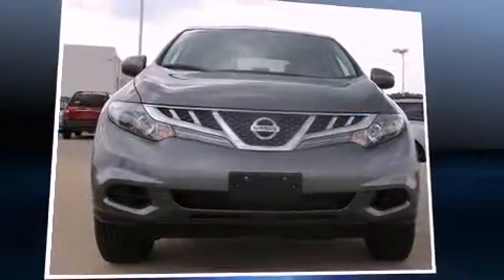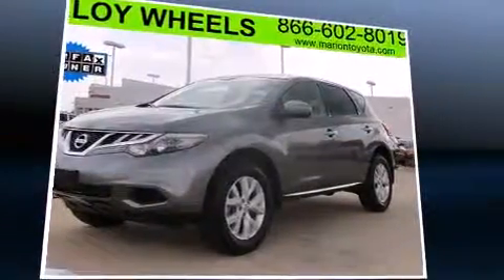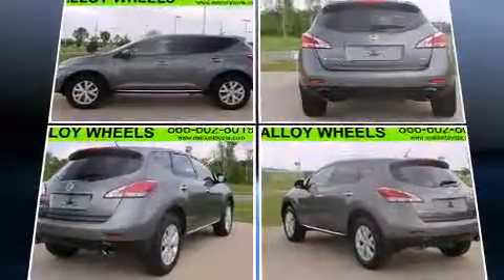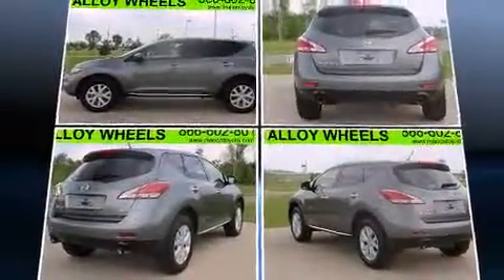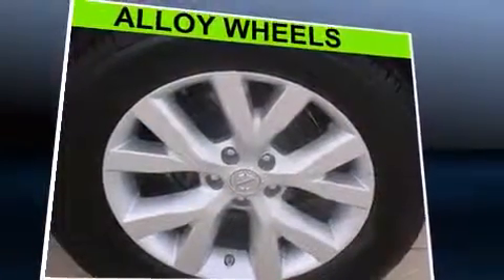Discerning drivers will appreciate the 2013 Nissan Murano. With just over 40,000 miles on the odometer, this four-door sport utility vehicle prioritizes comfort, safety, and convenience. It features an automatic transmission, all-wheel drive, and a 3.5-liter six-cylinder engine.